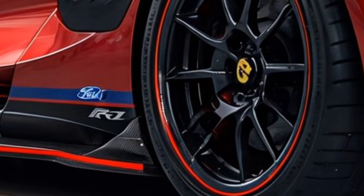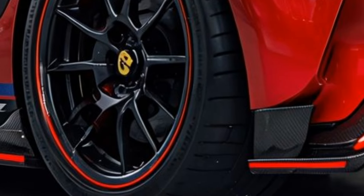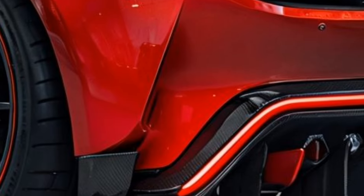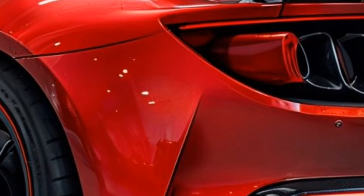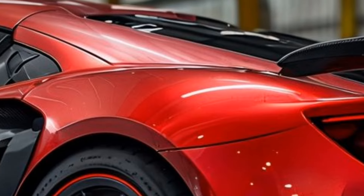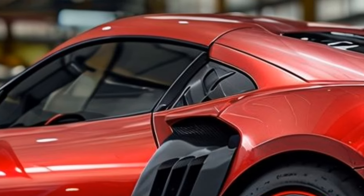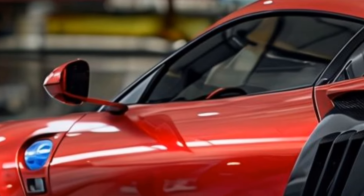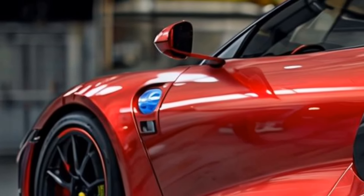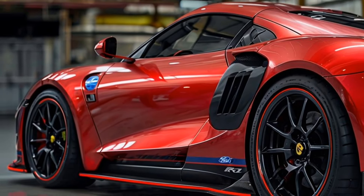In summary, the 2025 Ford GT MkV stands at the pinnacle of automotive engineering, combining performance, design, luxury, and safety into a package that excites the senses. Whether you're hitting the racetrack or simply enjoying a weekend drive, the GT MkV promises an unrivaled experience that lives up to the legend. If you enjoyed this deep dive into the incredible features of the 2025 Ford GT MkV, don't forget to like, subscribe, and hit that notification bell for more videos like this. Thanks for watching!